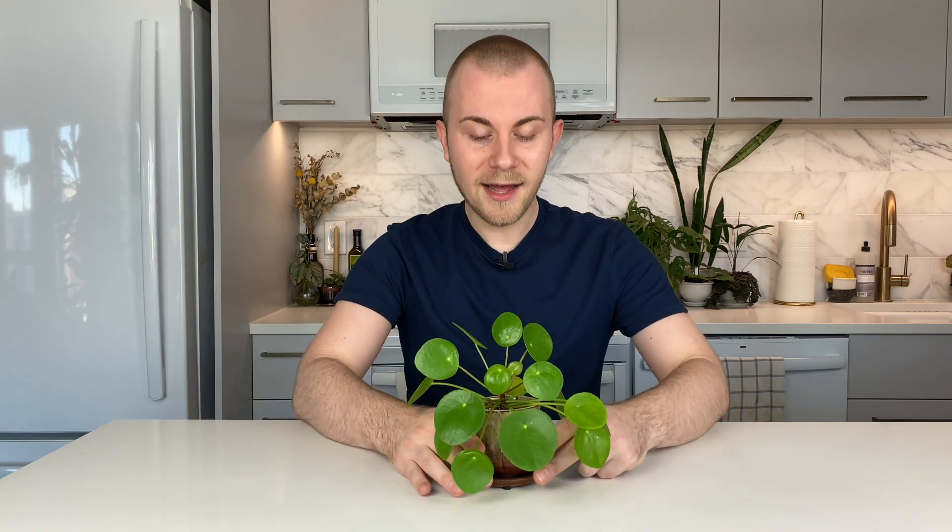Many people would mistake this for a peperomia if seeing it for the first time. This is a rather popular house plant — it's the 'it plant' of yesteryear. Back around 2016-2017, right when house plants were starting to gain popularity, this plant and the fiddle leaf fig were all the rage. A plant this size would cost at least $50, probably pushing $75, and was very hard to get your hands on. Now they're everywhere and inexpensive — a great example of how supply and demand works.